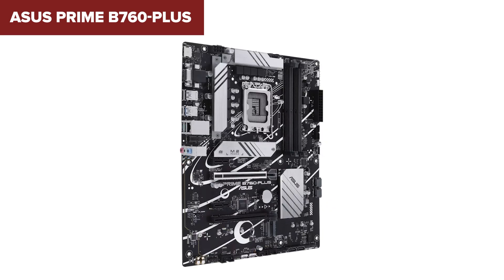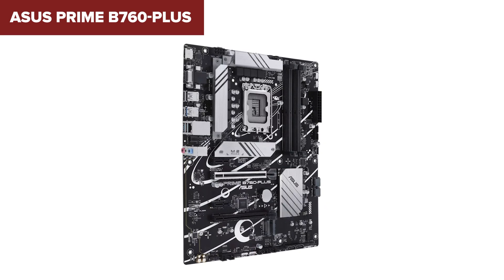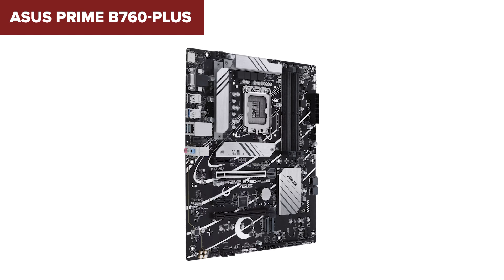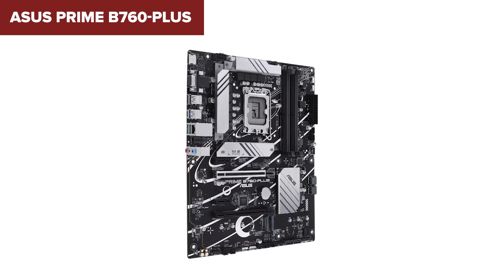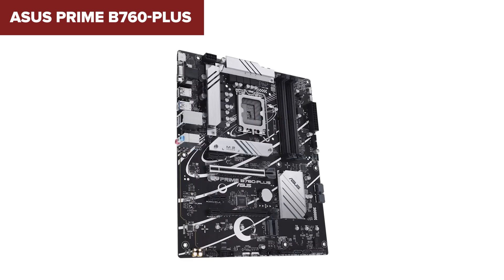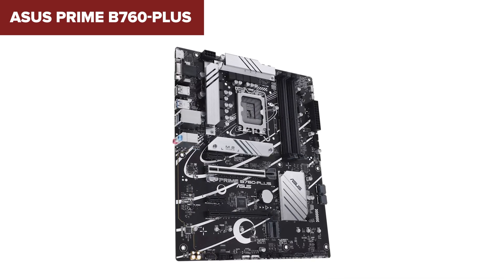Overall, the ASUS Prime B760 Plus is best suited for users who need a robust platform for gaming or heavy computing tasks. Its advanced memory support, high-speed connectivity options, and expansion capabilities make it an excellent choice for building a top-tier PC that's ready for future upgrades and demands.